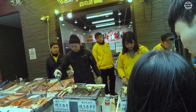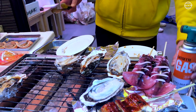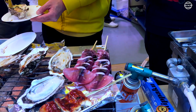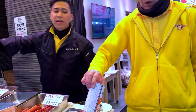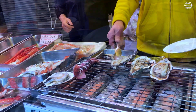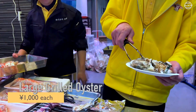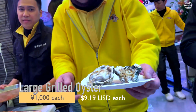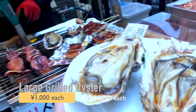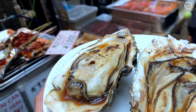Not far from the entrance is this grilling stall. They had an assortment of seafood on the grill — snow crab legs, squid, eel, and large fresh oysters. The oysters were a bit pricey, but were very fresh and tasty. A nice snack to start our Tsukiji Fish Market experience.